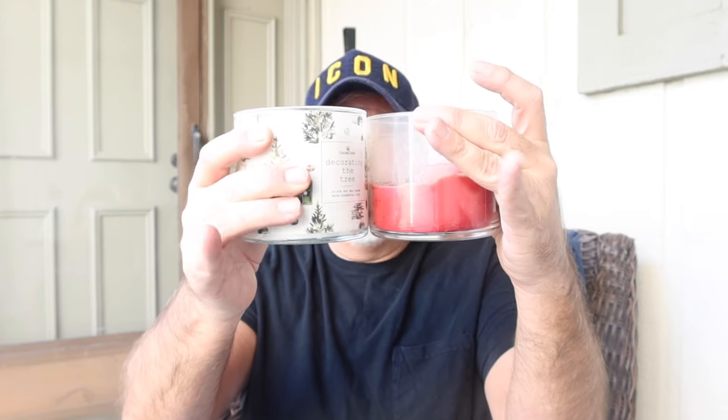Here's my first three-wick candle. They had a lot of Christmas ones on sale but also non-Christmas ones. This one's called Decorating the Tree — probably a pine smell, which is why I got it. Oh, I like that — it's pine but kind of sweet too, like there's some vanilla in there. I really like that one. Now comparing it to Bath and Body Works, the jar is actually a little bit bigger. Are Goose Creek candles the same as Bath and Body Works or are they different?